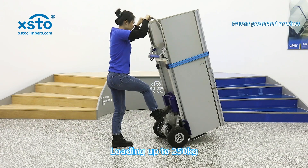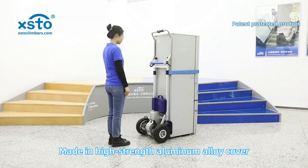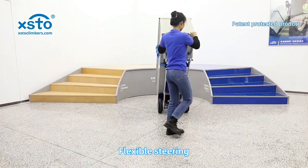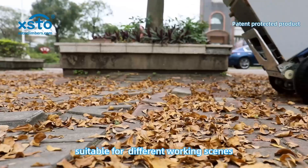Loading capacity up to 250 kilograms, solving common handling problems. Made with high-strength aluminum alloy cover — anti-pressure, wear resistant, flexible steering, and labor saving for different working scenes.